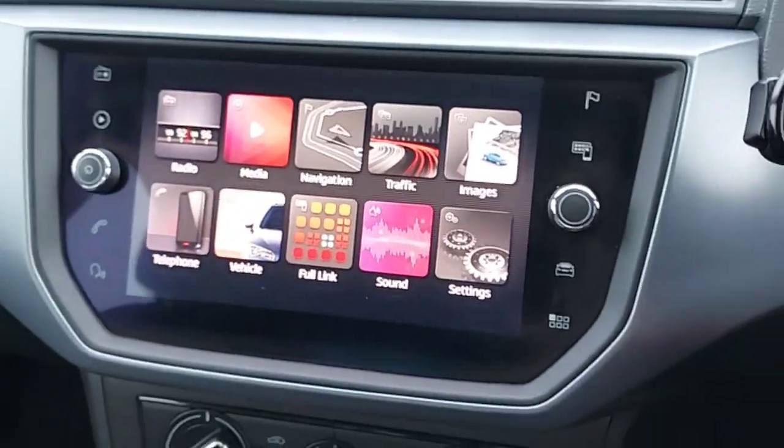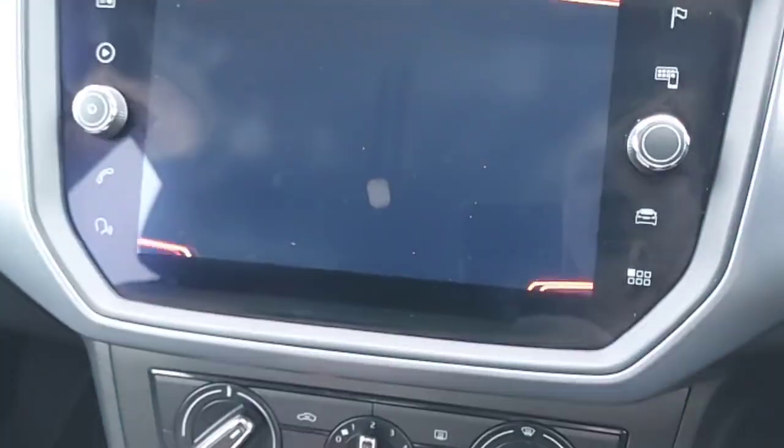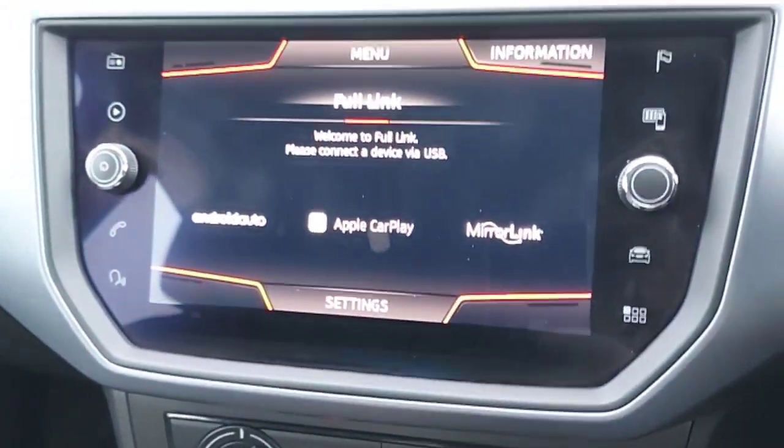This car also comes with all the radio stations you want, satellite navigation, and you can always connect your phone via Bluetooth. It also comes with SEAT Full Link, which has Android Auto, Apple CarPlay, and MirrorLink.